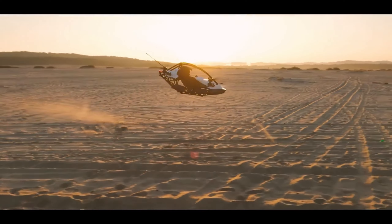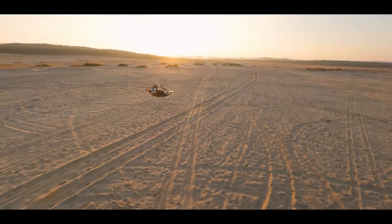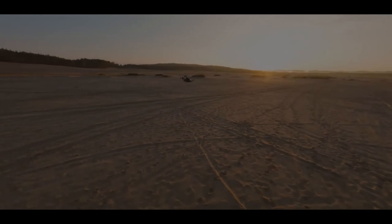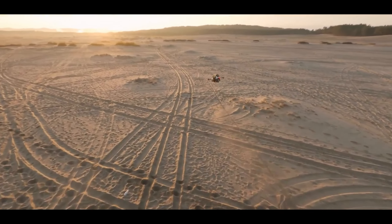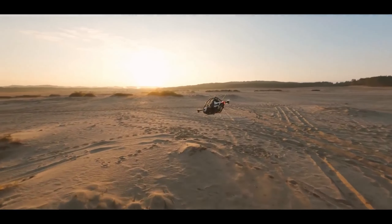Forget complex piloting skills. This eVTOL utilizes intuitive controls and a user-friendly design that makes flying accessible even to beginners. Imagine taking off and landing vertically from designated zones — no runway required. While designed for excitement, safety remains a top priority.